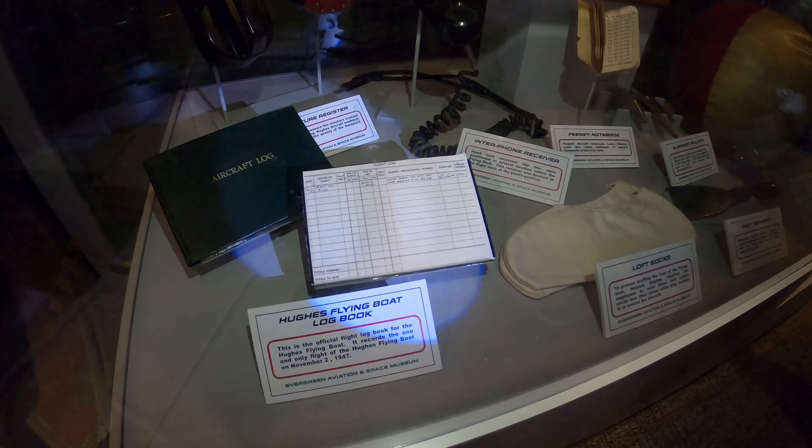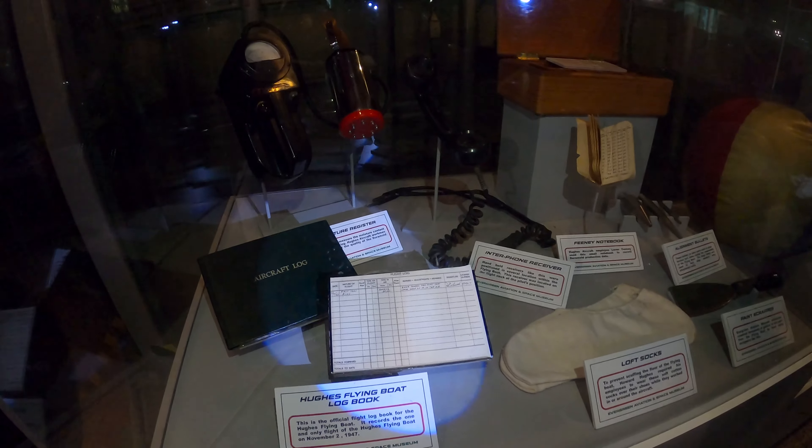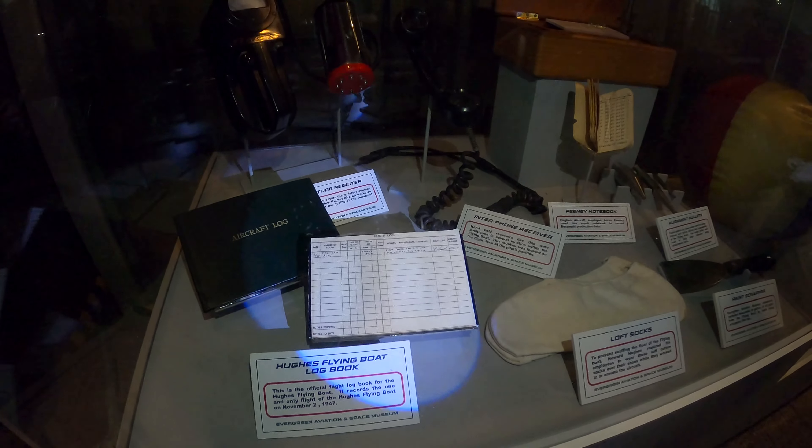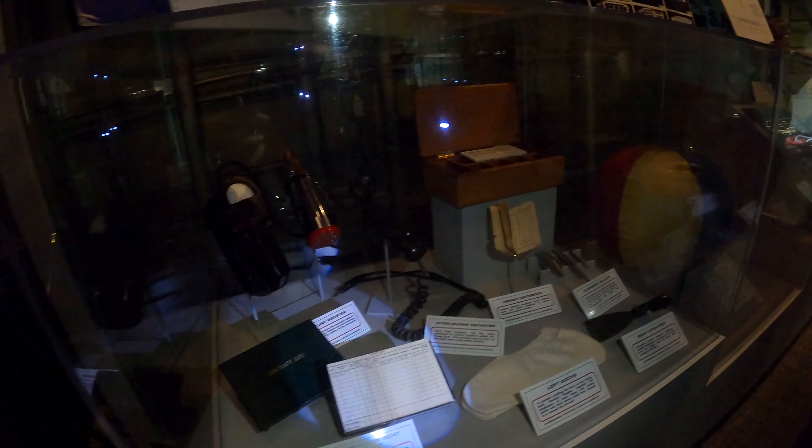Official logbook — 30 seconds, 25 feet. It says it right there, Smith signed it. And it was less than a mile.